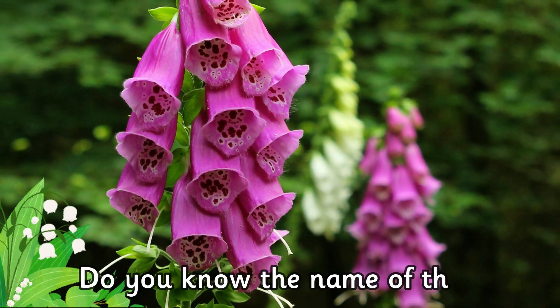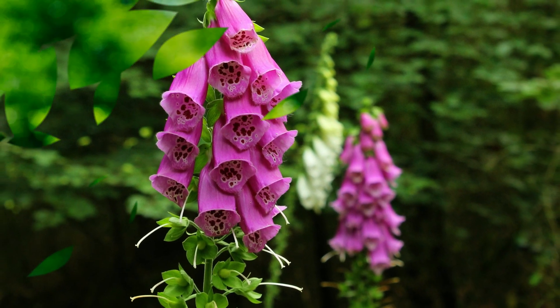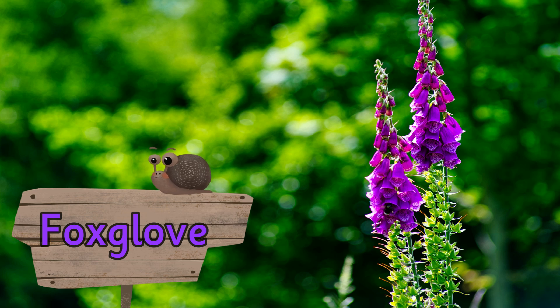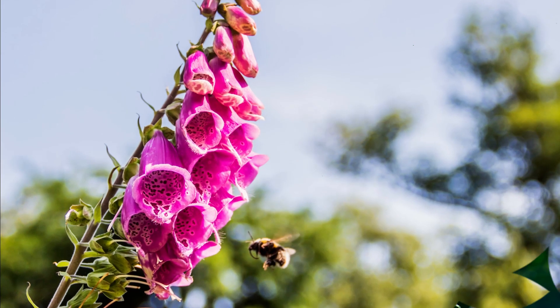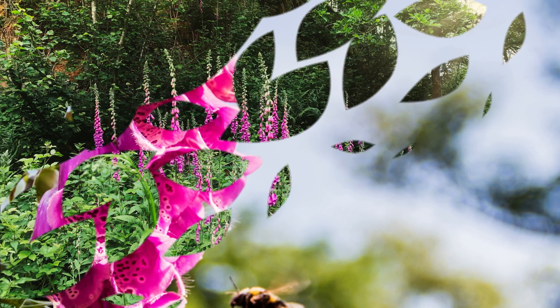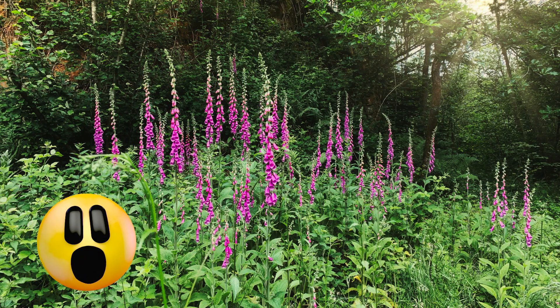Do you know the name of this plant? It's a foxglove. Foxgloves have beautiful tubular shaped flowers and grow really tall. Some species can reach a height of six feet.